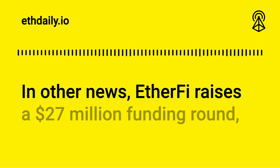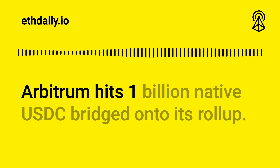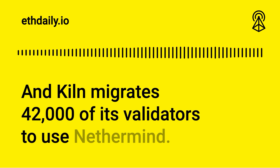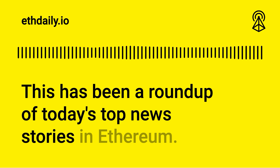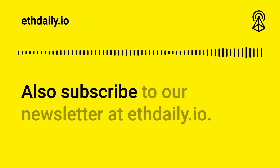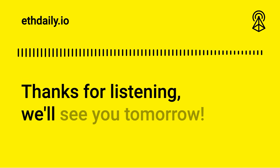In other news, EtherFi raises a $27 million funding round. Arbitrum hits $1 billion native USDC bridged onto its rollup, and Kiln migrates 42,000 of its validators to use Nethermind. This has been a roundup of today's top news stories in Ethereum. You can support this podcast by subscribing on CastBox and following us on X at ETH Daily. Also subscribe to our newsletter at ETHDaily.io. Thanks for listening, we'll see you tomorrow.